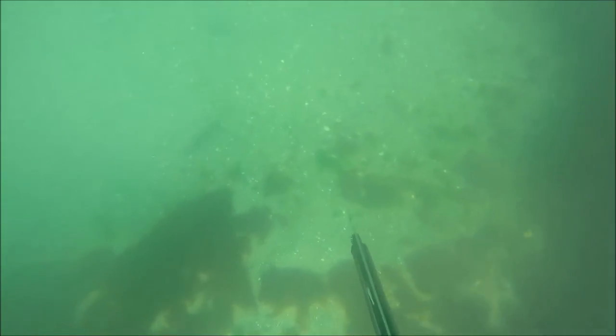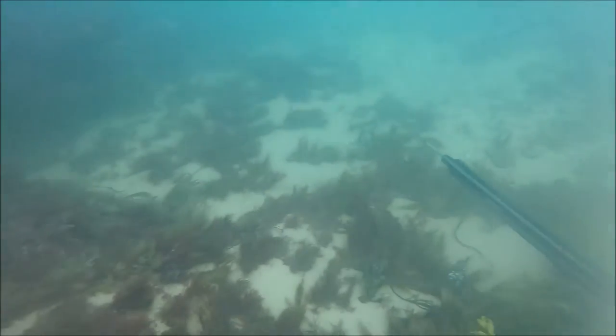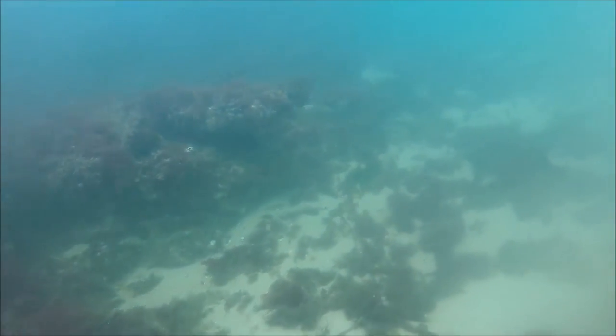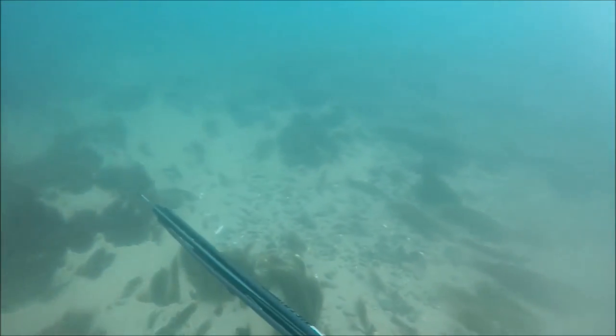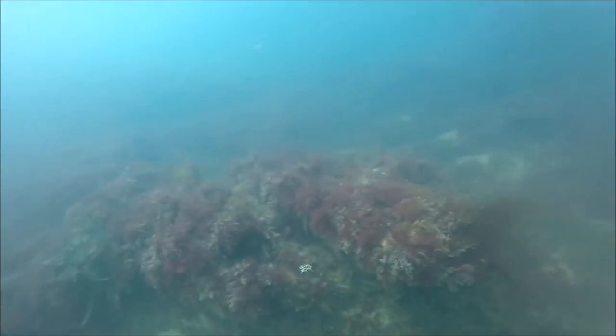I came across a flounder just drifting over the kelp, but before I could duck dive down and take a shot — I didn't want to shoot from the surface because of the current — it sped off and was gone. I did a few drift dives, which can be quite interesting: going down to about six to eight meters and just letting the current wash you along the seabed. It's a very interesting way of hunting — I've had a lot of bass at these types of marks.